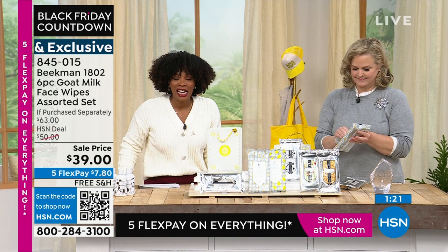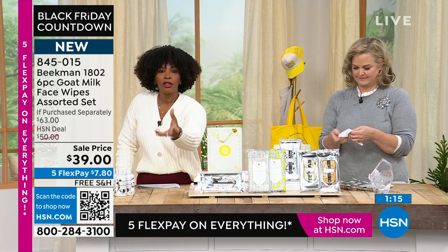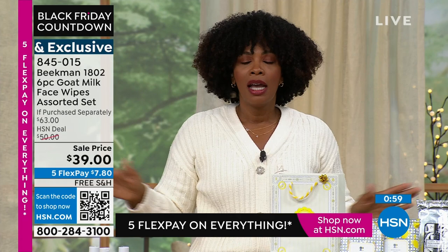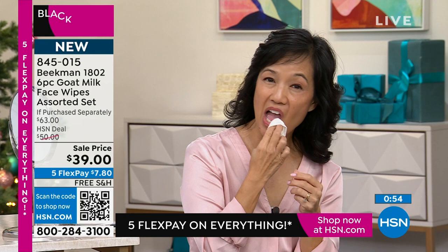Decide how many sets of six you want — do you want one for yourself and another to gift to family and friends? There's no limit. Now is the time. You can also always go to hsn.com or use the app and type in 845015.